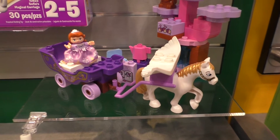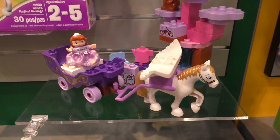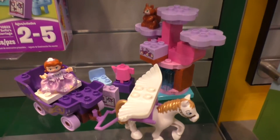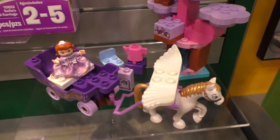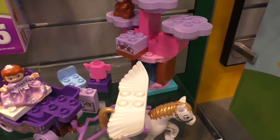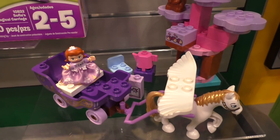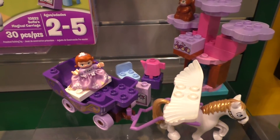We have Sofia the First Magical Carriage. This 30-piece set will retail for $29.99, and you can see that Sofia's riding in the carriage. She's got a really cute dress on, and there's lots of buildability here for kids — and a lot of build-on for kids who already have some of the Sofia Lego Duplo sets.